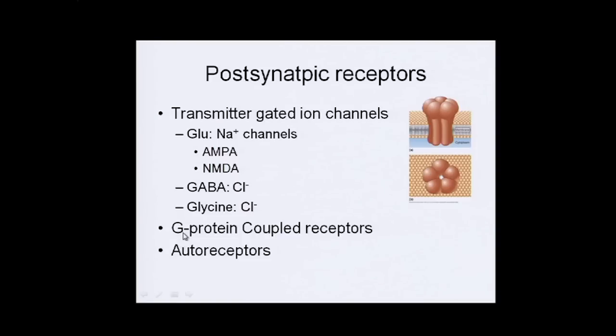Beyond transmitter-gated ion channels, neurotransmitters can also bind to G-protein-coupled receptors, which start a chain reaction to open various receptors. Autoreceptors on the presynaptic side allow feedback loops, so the axon can sense when there's enough neurotransmitter and stop releasing it.